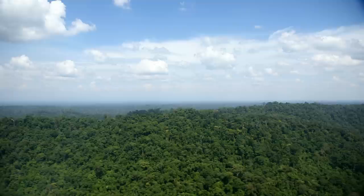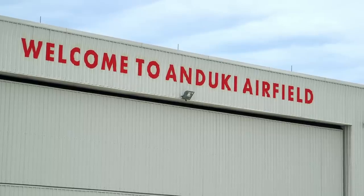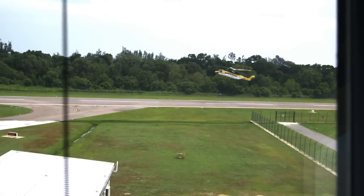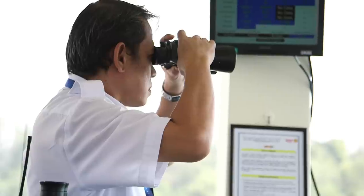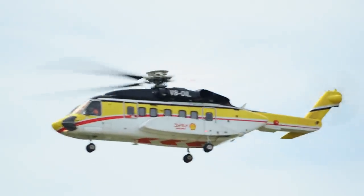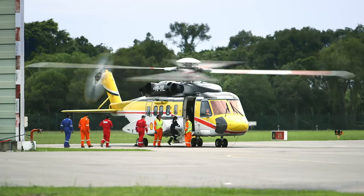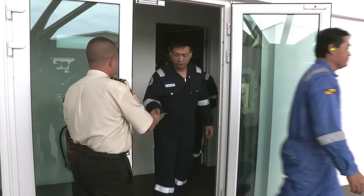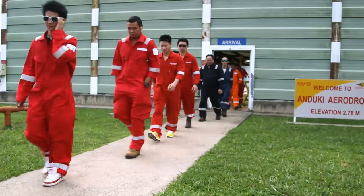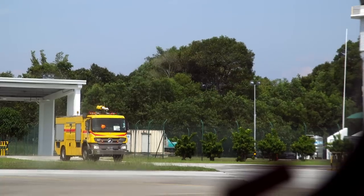In Brunei lies Brunei Shell Petroleum's Anduki airfield. Constructed in 1951 with a simple grass airstrip, Anduki has come a long way. This busy service hub has the only Shell-branded aircraft in the global fleet. From here, workers can be ferried to and from the 53 offshore energy facilities. But with new platforms in the South China Sea, operations at Anduki need to expand.